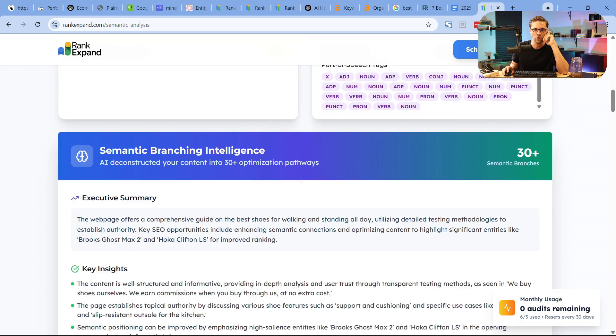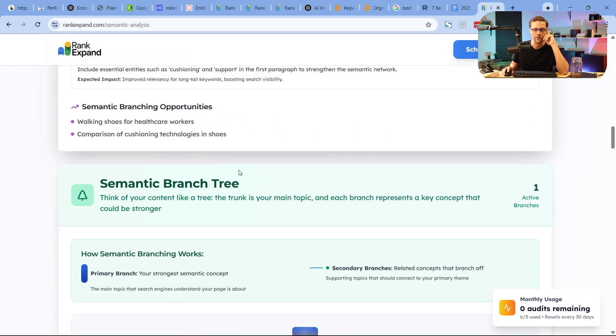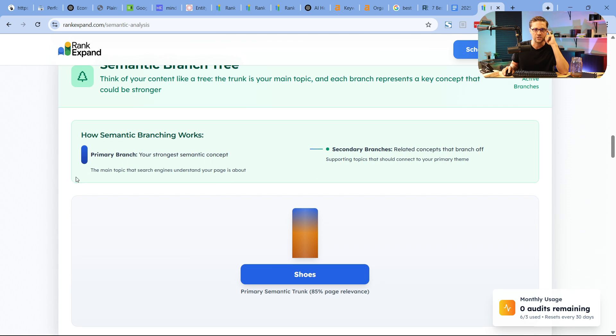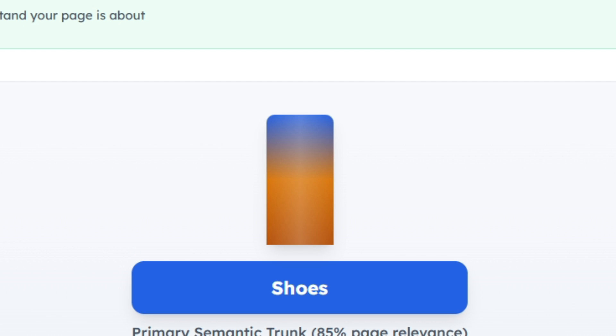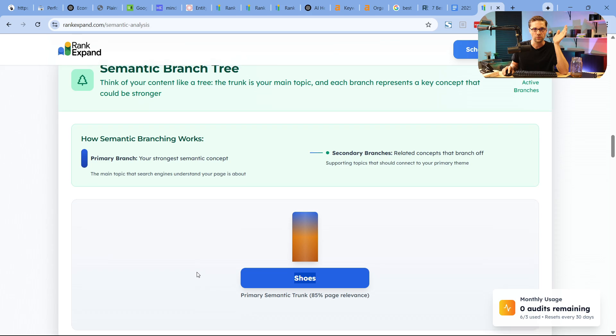You can come here and do this for your own website — it's very helpful. It has an executive summary you can go through, all AI-generated using Google's NLP. I like the semantic branch tree because it's validation — it tells you what your primary semantic branch is, your semantic trunk, which is 'shoes.' We want this page to be primarily about shoes. Some pages on some websites are about things that shouldn't be there.